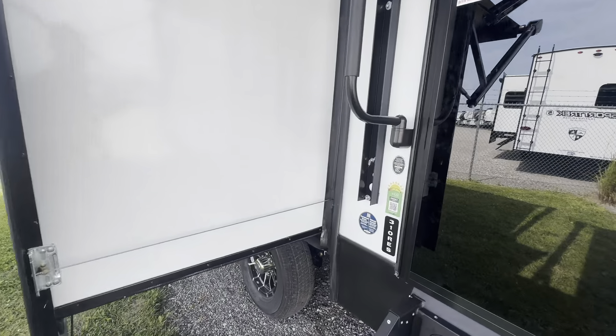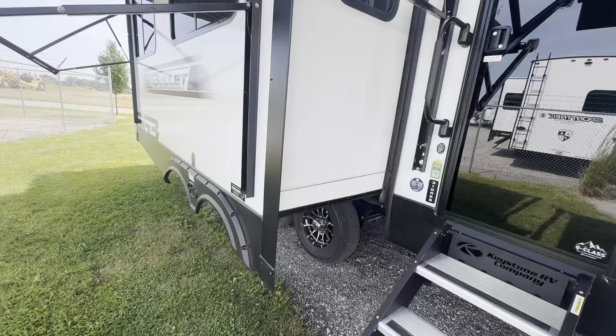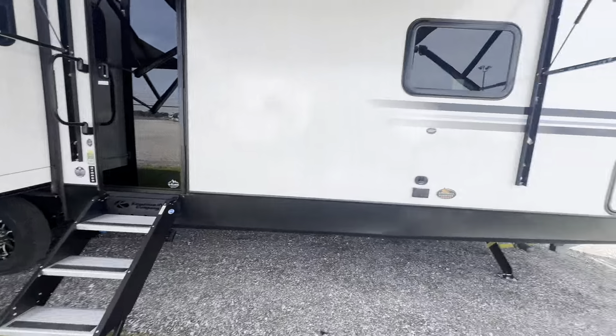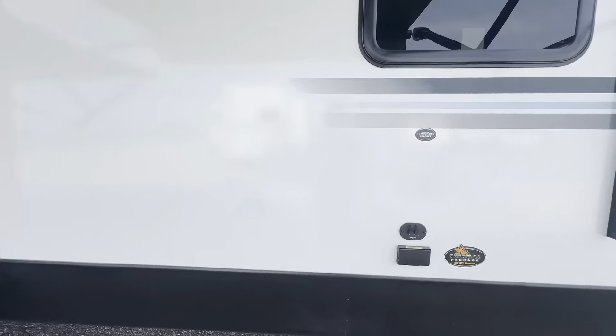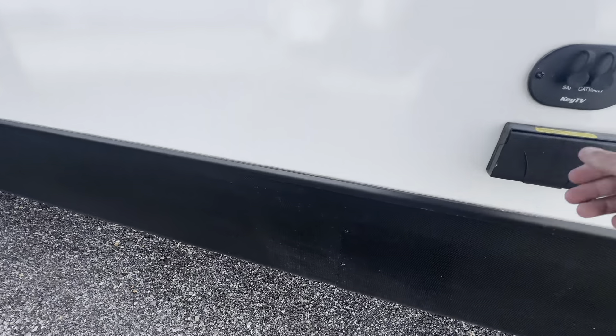It also comes with a Protect 220 solar package — 220 watts of solar on the roof and a charge controller in the pass-through storage. There's a TV mounting bracket for your outdoor TV in the shade, with key TV controls and an inverted solar outlet.